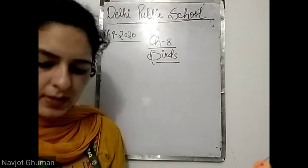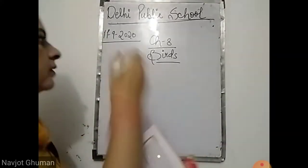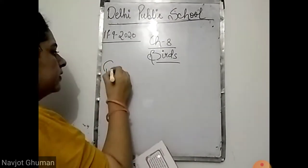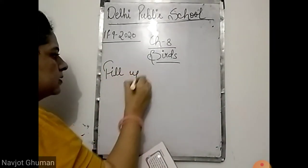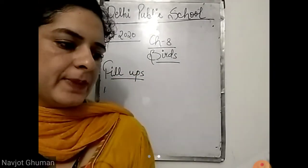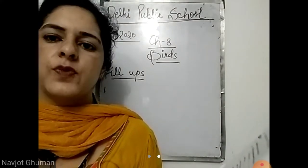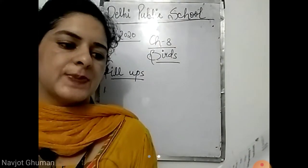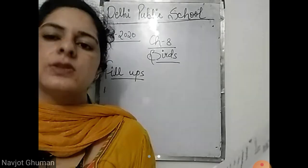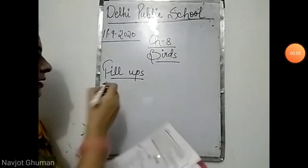Let's start. Fill in the blanks. First: a bird uses its dash to catch and eat food. The answer is beak, because a bird uses its beak to catch and eat food, not the wings. First answer is beak.